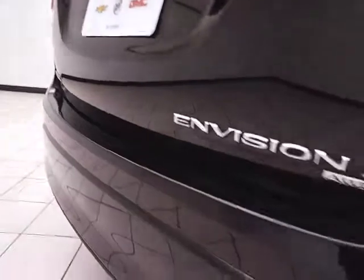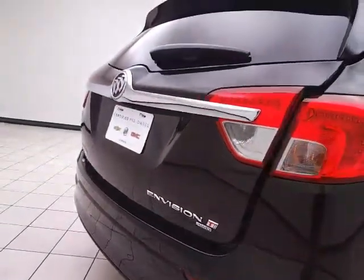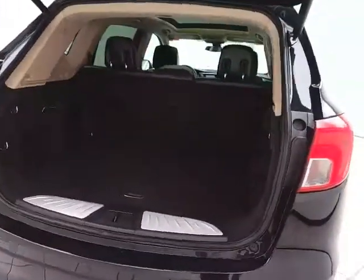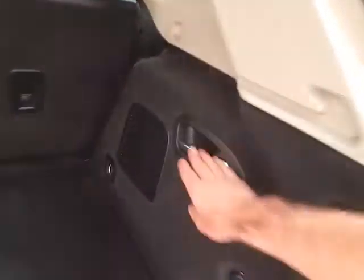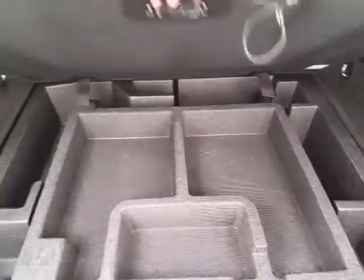There's a backup camera along with rear parking sensors for additional safety, and a power liftgate for convenience. The rear offers lots of cargo space with a 60/40 split seat that folds flat easily with the pull of a handle, along with additional underfloor storage.